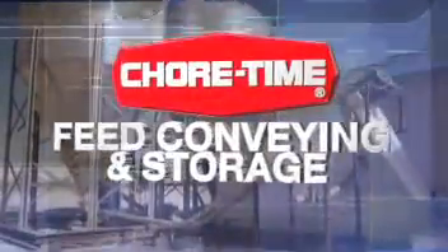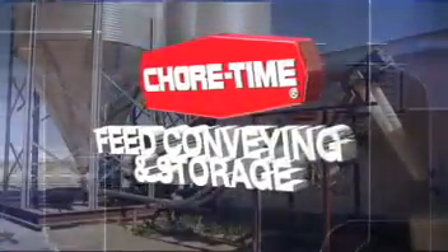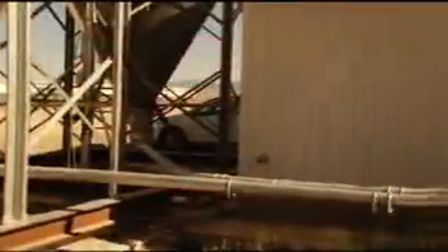ChoreTime's complete egg production package gives you highly efficient feed storage, screening, and conveying systems. ChoreTime invented the famous Flex Auger feed conveying system. The metal tube system is durable, dependable, and designed for conveying abrasive feed from storage bins to egg production houses.